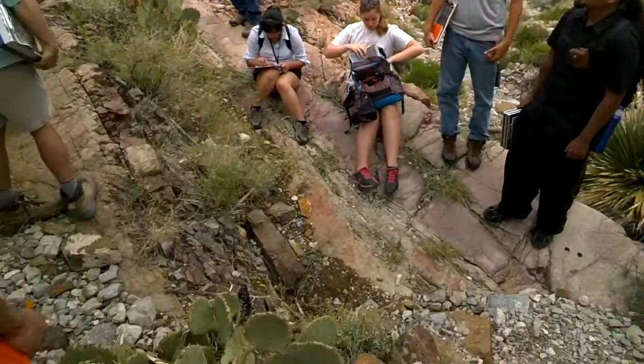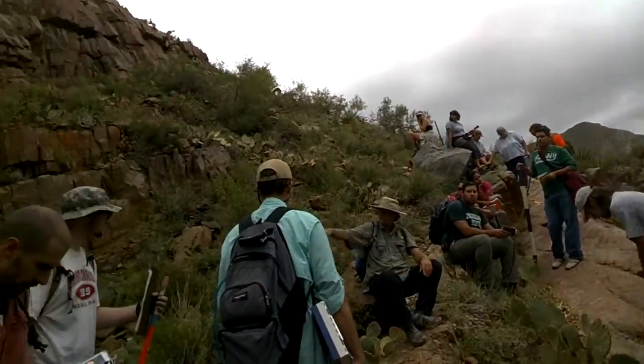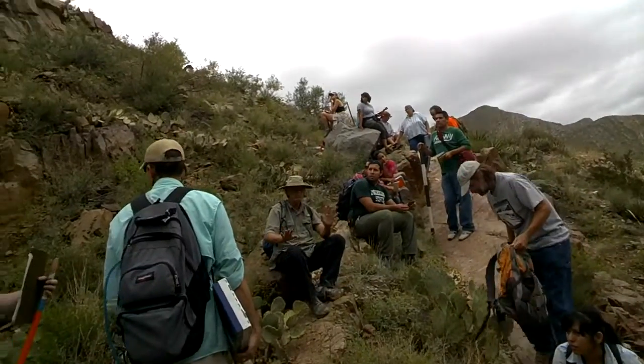We have two objectives. First, be careful of snakes. This is pretty good snake weather, especially along the arroyos here, so just be cautious, please.